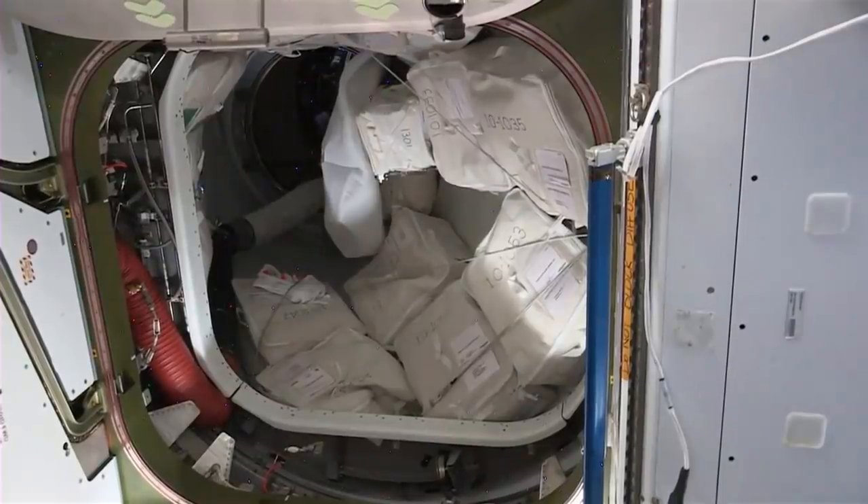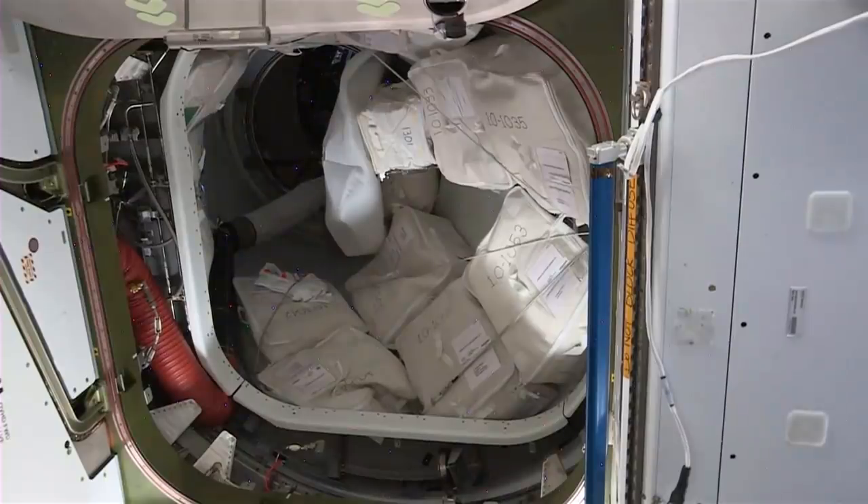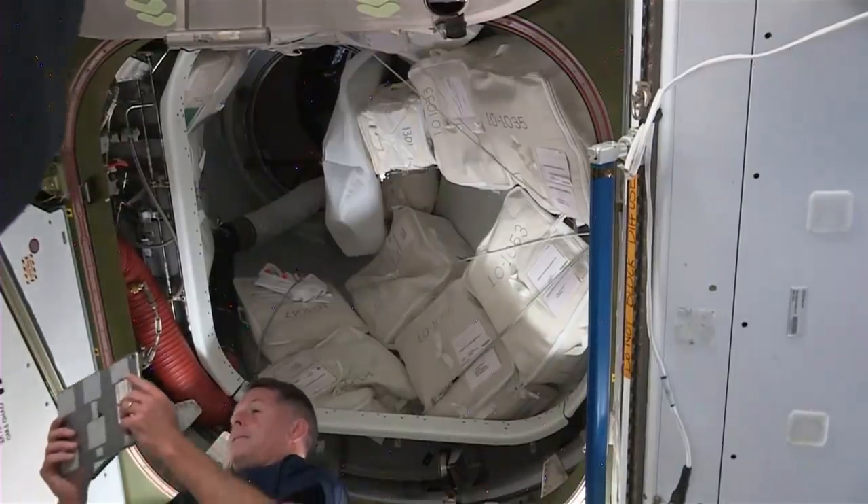We've got some cargo stowage right there as well. Love getting those final photos with your crew members in space. The next time they'll all see each other is when those crew members return to Earth. It could probably be kind of hard to leave your friends after spending almost six months on board with them.